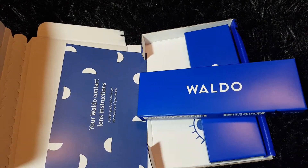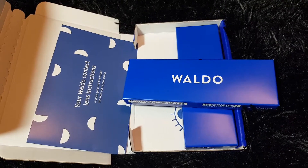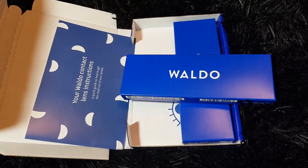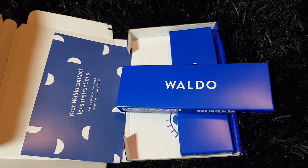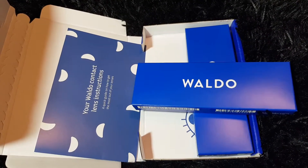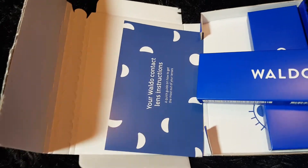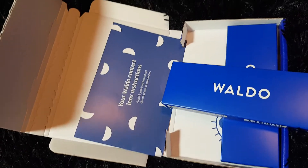I got my contacts and I'm super happy about it. I just took a picture — I haven't tried them out yet to see if they're comfortable or if my prescription is right, but I'm going to go ahead and do that.